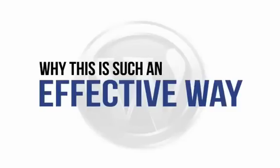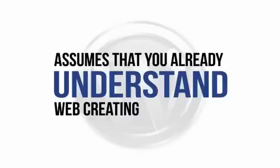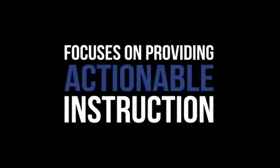So let's look at why this is such an effective way to master WordPress. This is not another dry, technical e-book that assumes you already understand web creation in depth and are 100% up-to-date on the latest technical lingo. Instead, this visual demonstration focuses on providing actionable instruction — in other words, instructions that you can actually follow to create a fantastic outcome.